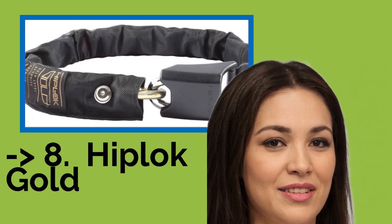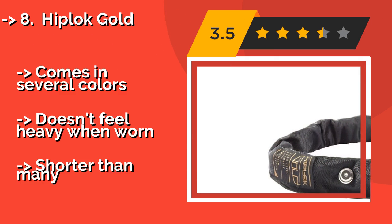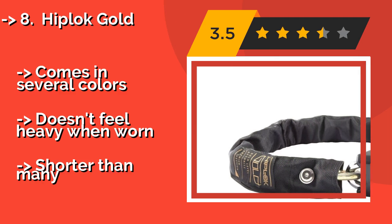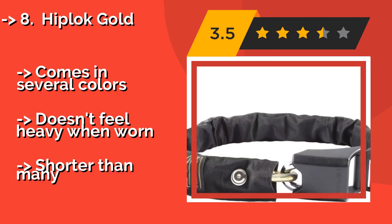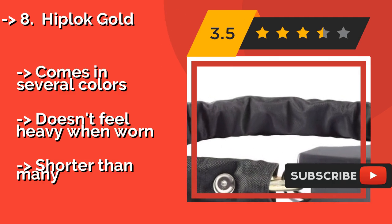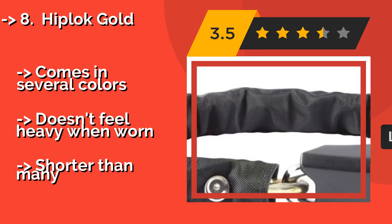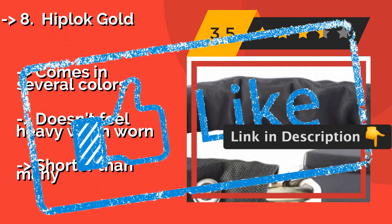Rather than having to find somewhere suitable on your bike to wrap it around, the Hiplock Gold, around $86, goes around your waist like a belt. You can rely on the strength of its 12mm hardened steel shackle and 10mm chain. It comes in several colors and doesn't feel heavy when worn, though it is shorter than many competing locks.